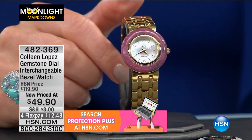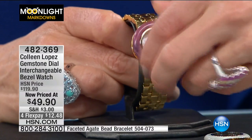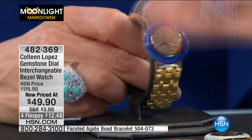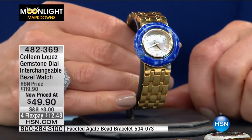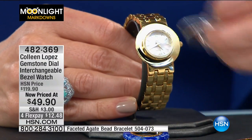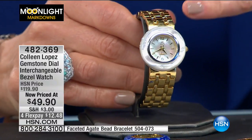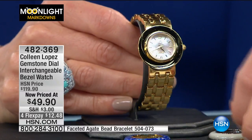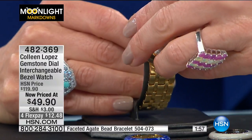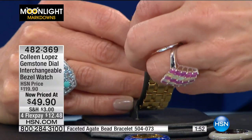If you change your mind and you're not really feeling the rhodonite today, maybe do the lapis — you're wearing jeans, you want something with that pretty blue color. You just spin on the lapis and there you go. Then if you want to go more classy and feminine, you do the mother of pearl — that just spins on, voilà, matches the mother of pearl dial. And there's one more — the unakite. You certainly don't see unakite in the bezel of a watch.